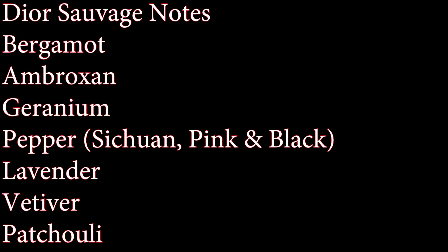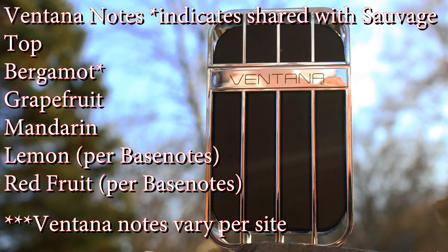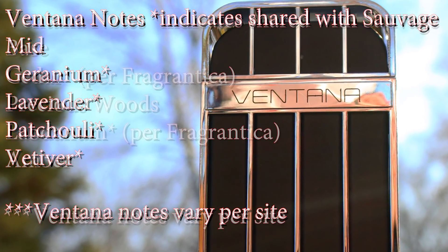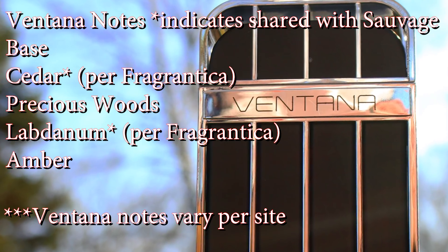Next, let's go over the note breakdowns. For Sauvage, if you look it up online, it really only shows pepper, ambroxan, and bergamot — it doesn't have a real full breakdown on their website. If you go to Fragrantica or Base Notes, they differ a little bit, but some things stay the same: bergamot, ambroxan, geranium, pepper — which is both Sichuan pepper and black pepper — lavender, vetiver, and patchouli. Ventana's note breakdown: top notes of bergamot, grapefruit, mandarin, lemon, and red fruit; heart of geranium, lavender, patchouli, and vetiver; base of cedar, precious woods, labdanum, and amber.